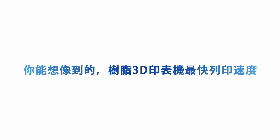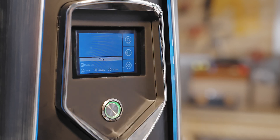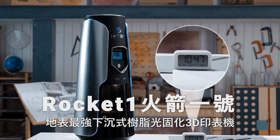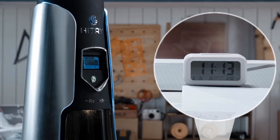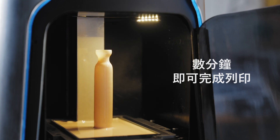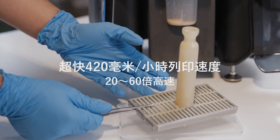Just how fast can a resin 3D printer be? Introducing Rocket One, the world's first top-down DCLF 3D printer with lightning-fast printing speed and ultra-high accuracy. At up to 380mm per hour, its printing speed is 20 to 60 times faster than traditional resin printers.